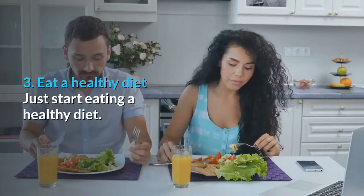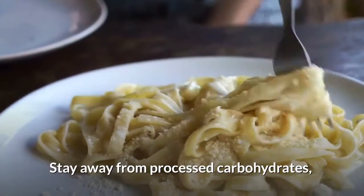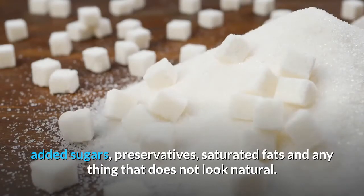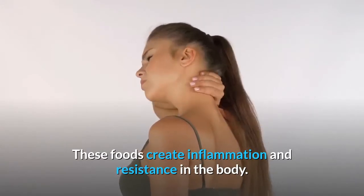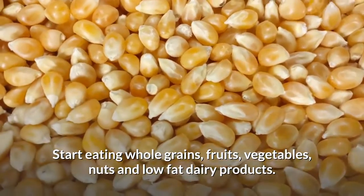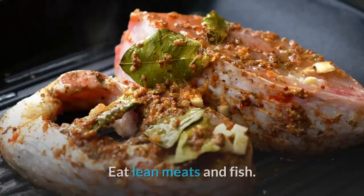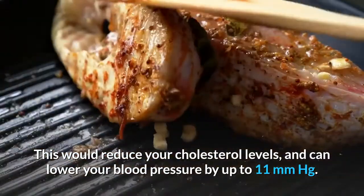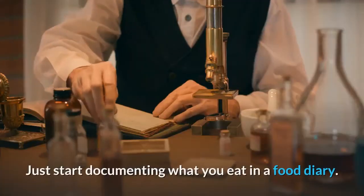Number 3: Eat a healthy diet. Stay away from processed carbohydrates, processed meats, added sugars, preservatives, saturated fats, and anything that does not look natural, as these foods create inflammation and resistance in the body. Start eating whole grains, fruits, vegetables, nuts, and low-fat dairy products. Eat lean meats and fish. This would reduce your cholesterol levels and can lower your blood pressure by up to 11 mmHg.